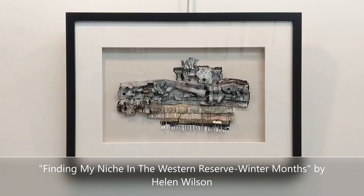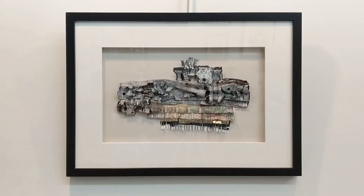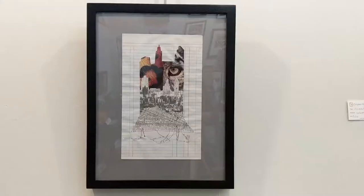Finding My Niche in the Western Reserve Winter Months is by artist Helen Wilson. She grew up in Southern California but has lived in Northeast Ohio for nearly 50 years. After moving so far east, she was very surprised to discover that she actually lived in the Western Reserve. So this piece is about identifying her journey both east and west and coming to terms with it. It's a mixed media collage using paper, acrylics, gold leaf, and there's even a little tiny watch face at the top of the piece.